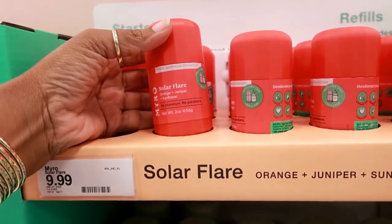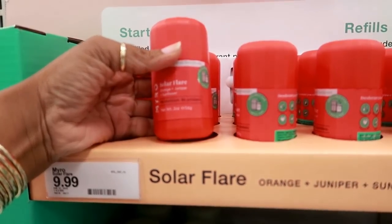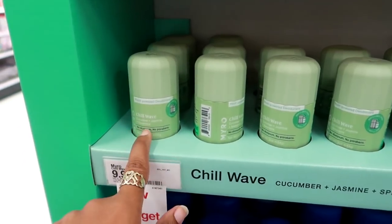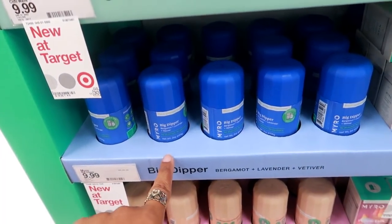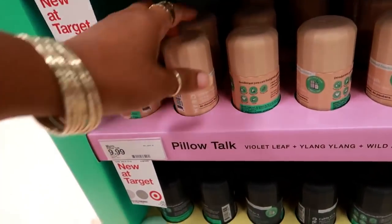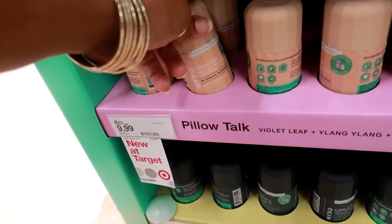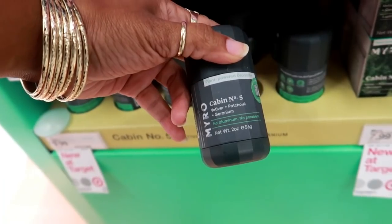This is new at Target — it's Miro plant-powered deodorant. This one is orange juniper and sunflower, no aluminum, no parabens, $9.99. You got that one, cucumber jasmine, spearmint bergamot, lavender, violet leaf ylang-ylang, wild amorous and vetiver, patchouli and geranium. I wonder how good these work.